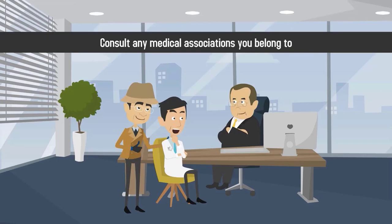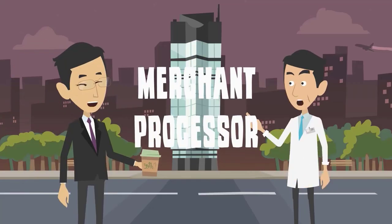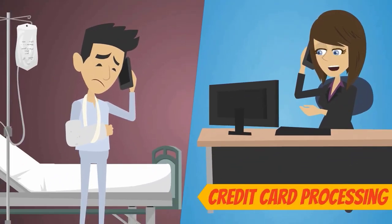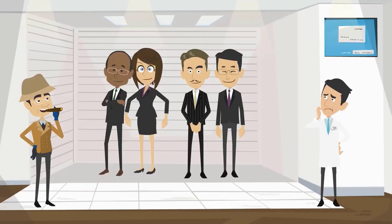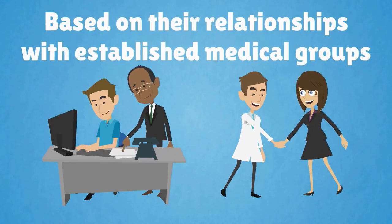Consult any medical associations you belong to and ask other members about their merchant processor. Since virtually every type of medical practice needs credit card processing, you're sure to get some great recommendations. You can also choose a merchant processor based on their relationships with established medical groups.